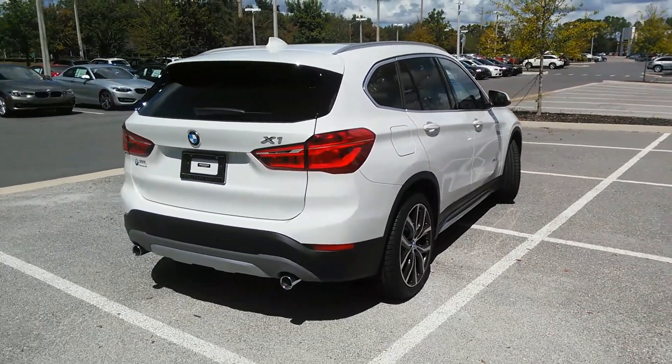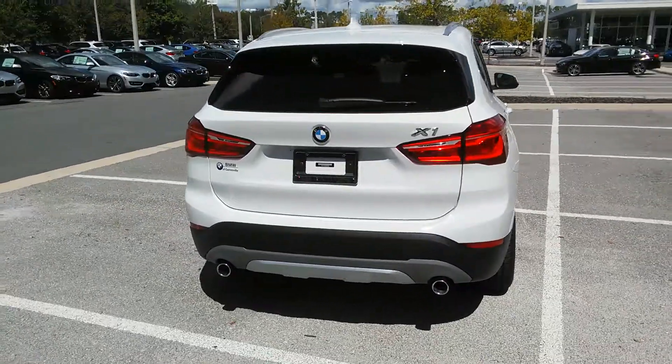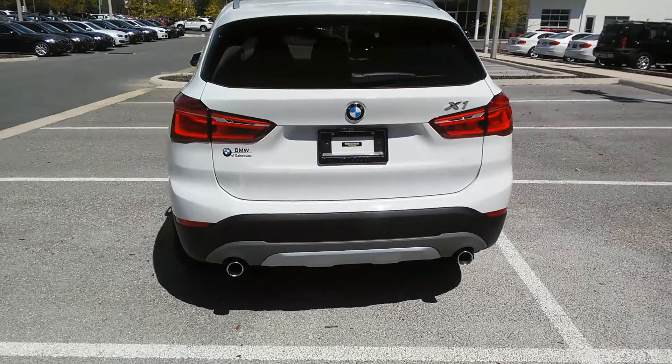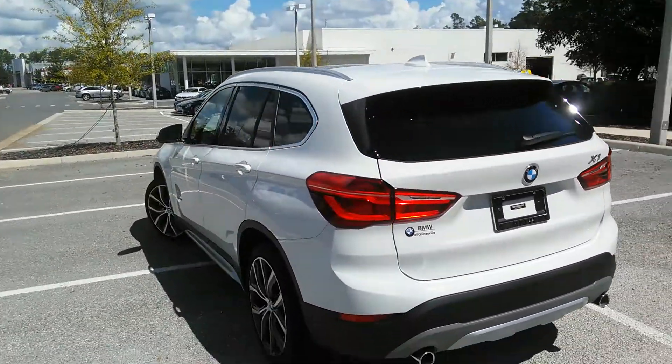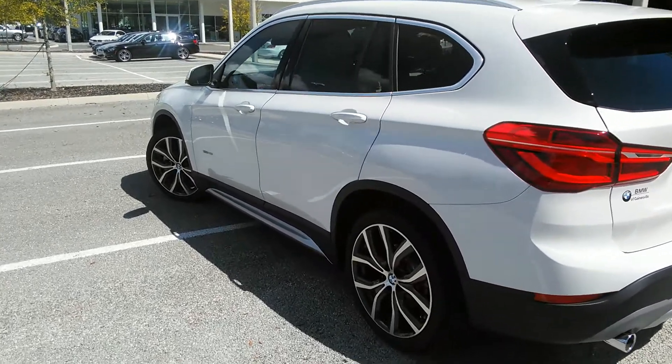Whatever makes you happy. You can see the design of this vehicle is very sporty. The black accents, the brushed chrome, the roof racks all add to the excitement of this vehicle.